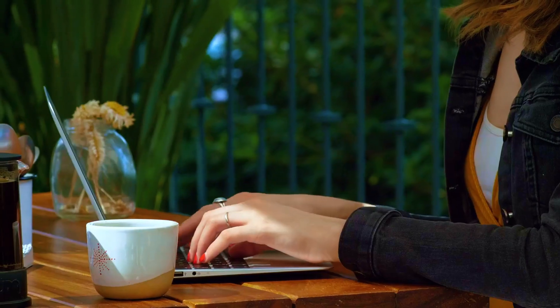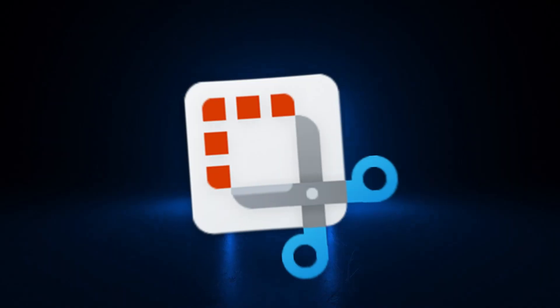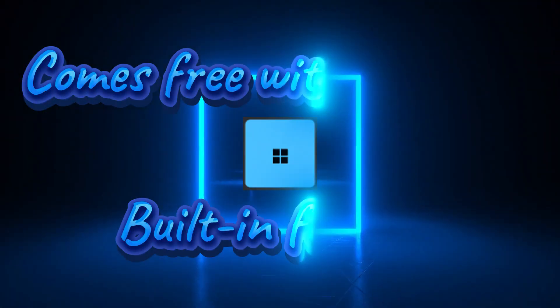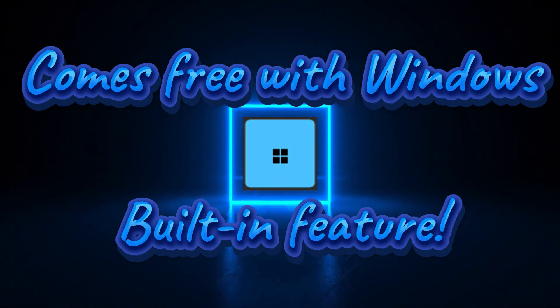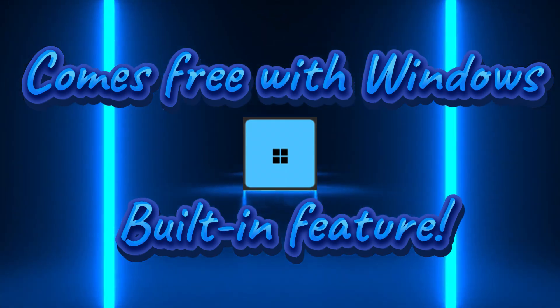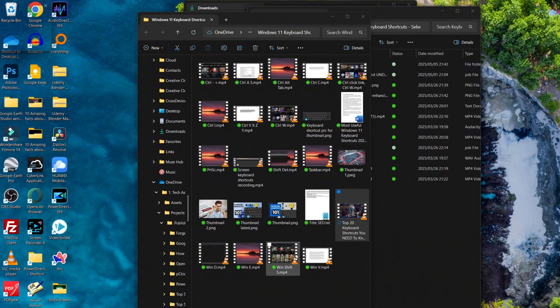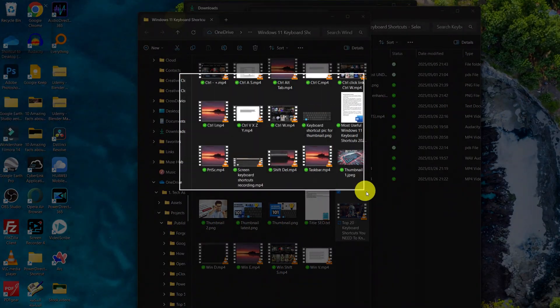Let's not forget the simple things in life — I'm talking about Snipping Tool. Sometimes you just need a quick screenshot. The Snipping Tool is built into Windows and perfect for capturing what you need. Fast. No frills. Just function. You can also use it to record your screen now — how cool is that?